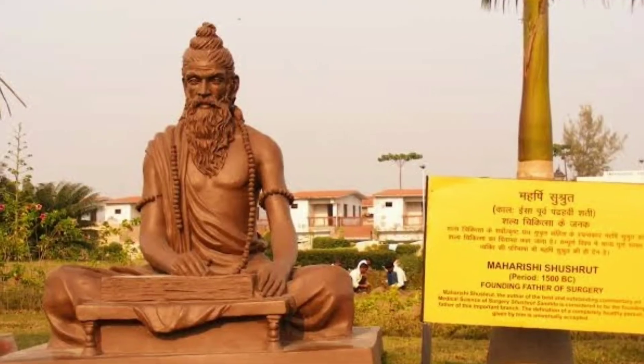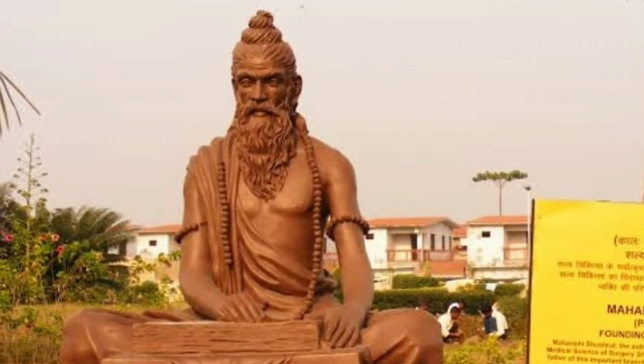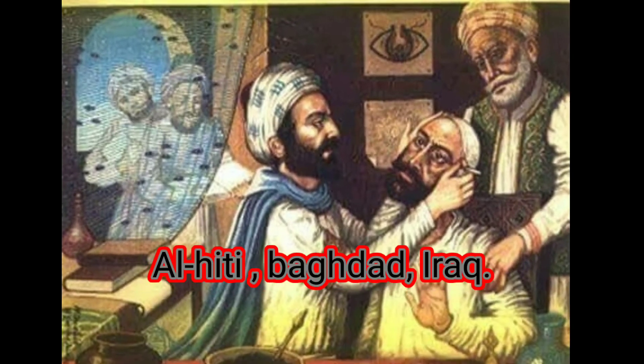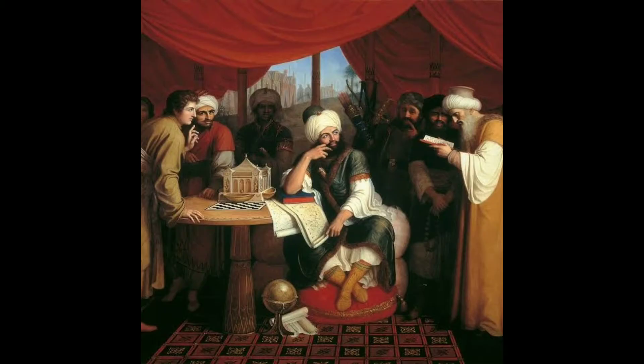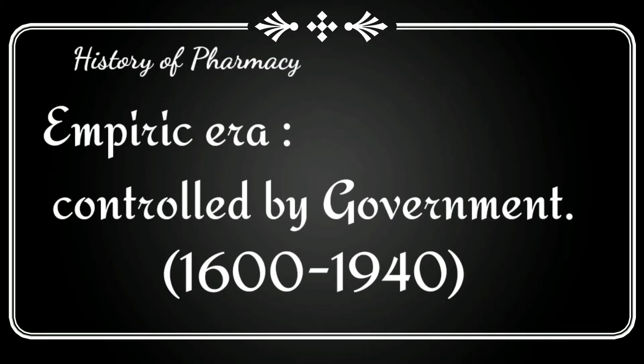The first pharmacist in the world is considered to be Al-Razi from Baghdad. Also in Baghdad, the first pharmacies or drug stores were established in 754 under the Abbasid Caliphate during the Islamic Golden Age. By the 9th century, these pharmacies were state-regulated, and in the empiric era, the pharmacopoeia became a regulatory tool for pharmacists.